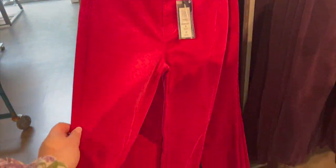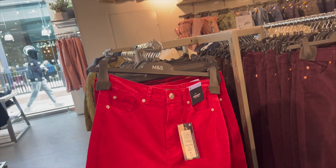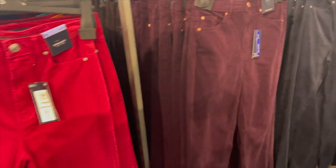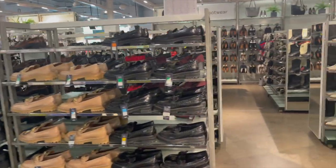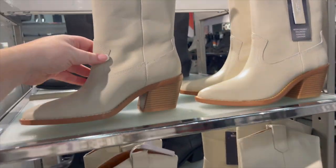Red corduroy — do you know what, these would look nice at Christmas with a white jumper, like a white fluffy jumper. I think they'd look really nice. They've got these plum ones, navy. Now, the question is, are they starting to get the boots out? Yes, they are — look at these.